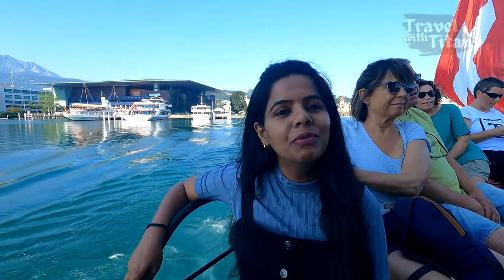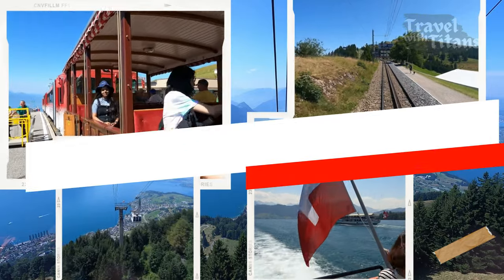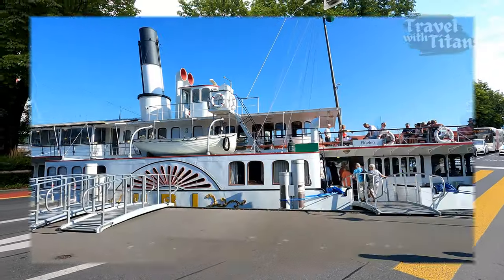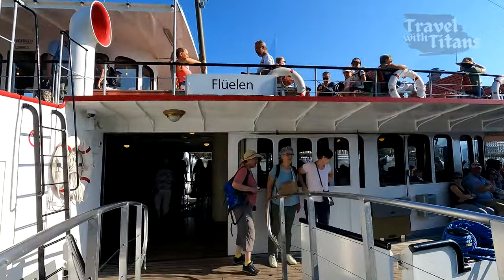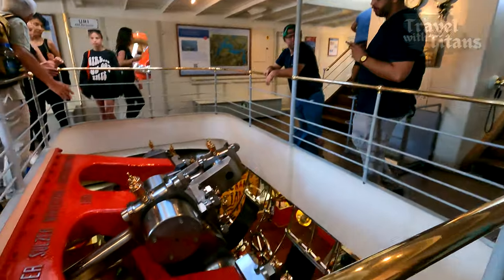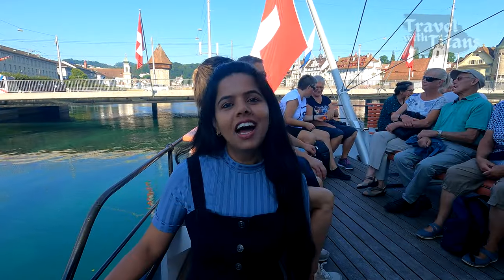Hello friends, good morning! Currently we are in Lucerne and today we are going to take you to Mount Rigi. We are at Lucerne train station. The ferry terminal of Lucerne is situated across the street in front of the train station. Now we are going to take the steamboat named Uri, which is going towards Flüelen. We have boarded the boat and we are all set to go to Mount Rigi.